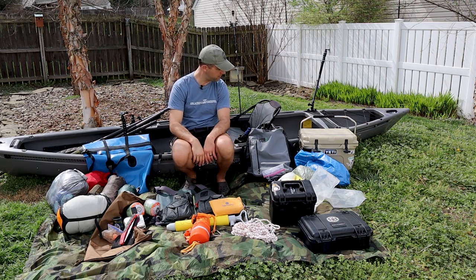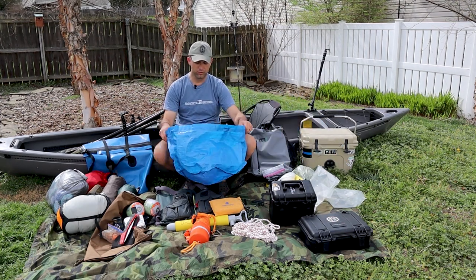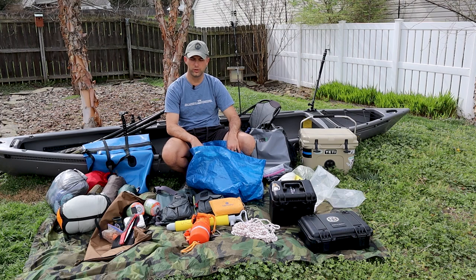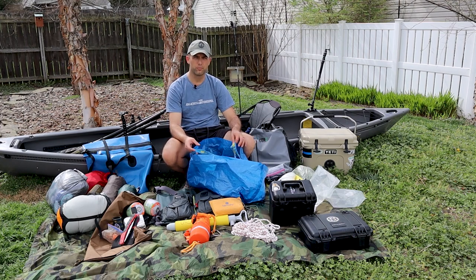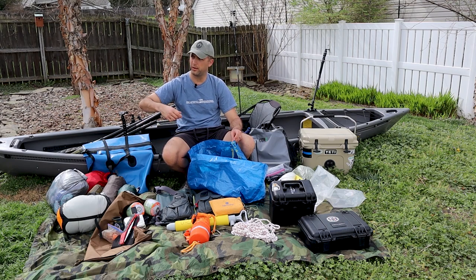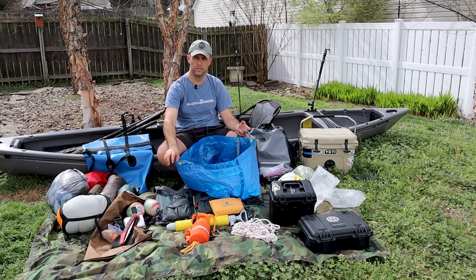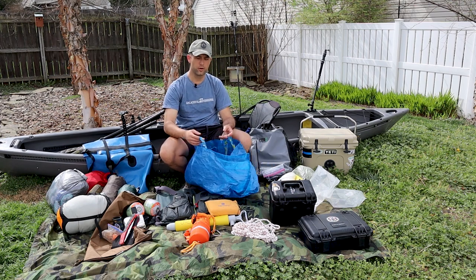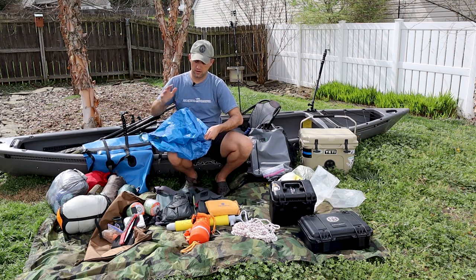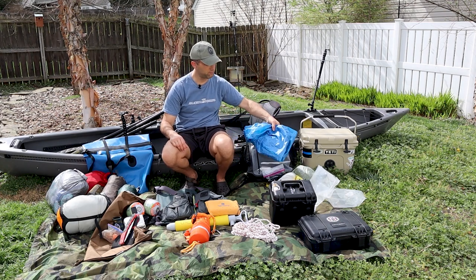The last piece of gear is just an Ikea bag. There's lots of little stuff you're going to pack, and we're not always going to be camped right next to the river — sometimes we'll have to pull up and walk to a campsite. These bags are really handy for combining all that small stuff to carry in one big bag. The great thing is they fold down nice and easy, and I'll keep this under my seat so it's there whenever I need it.